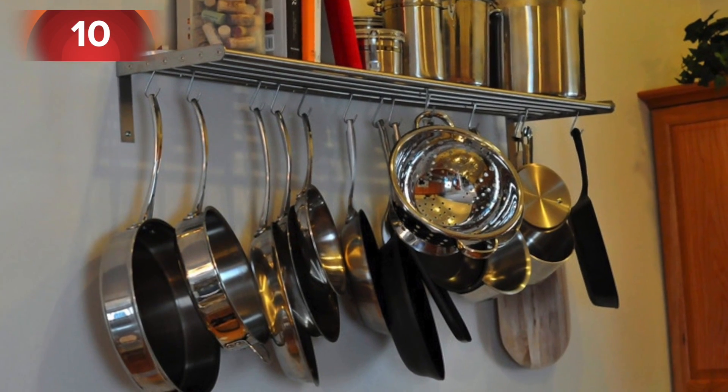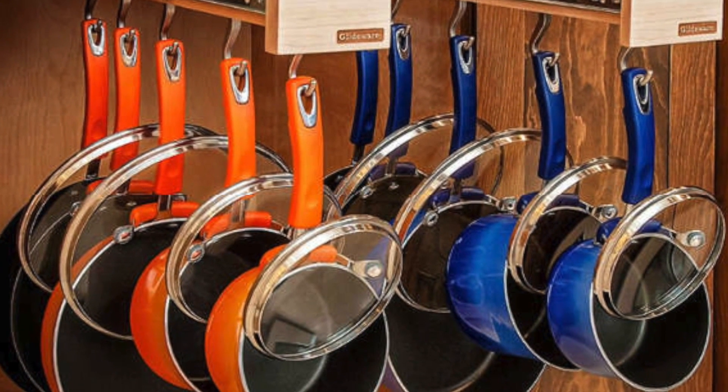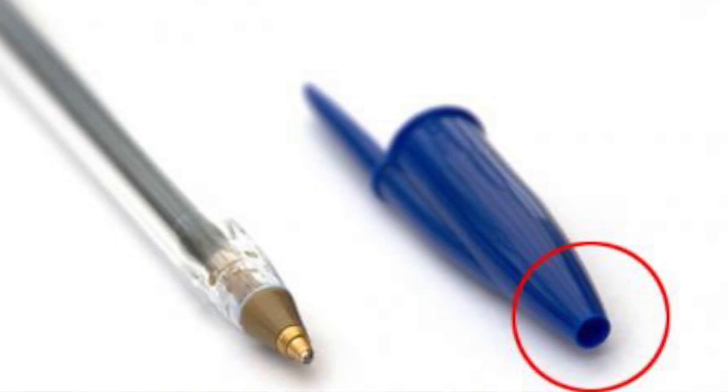Number ten: the hole in the handle of a frying pan or saucepan is not only for hanging it on a hook, but also for conveniently resting a stirring spoon in it.